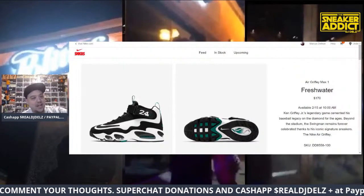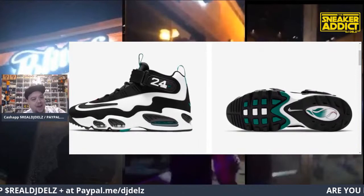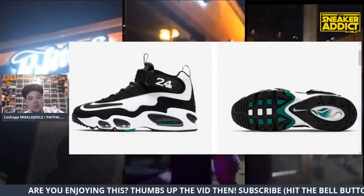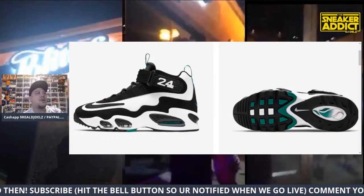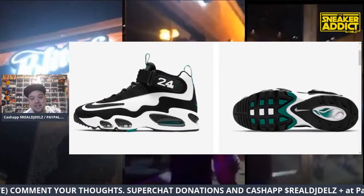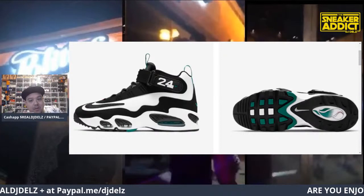We got these finally on the Sneakers app. They will release on February 15th — the Freshwater Griffey's. People have been wanting this shoe forever and we're finally getting it. This will sell out so quickly. People are going crazy for Griffeys, people are going crazy for the Pennies, people are going crazy for the Charles Barkley CB 94s.